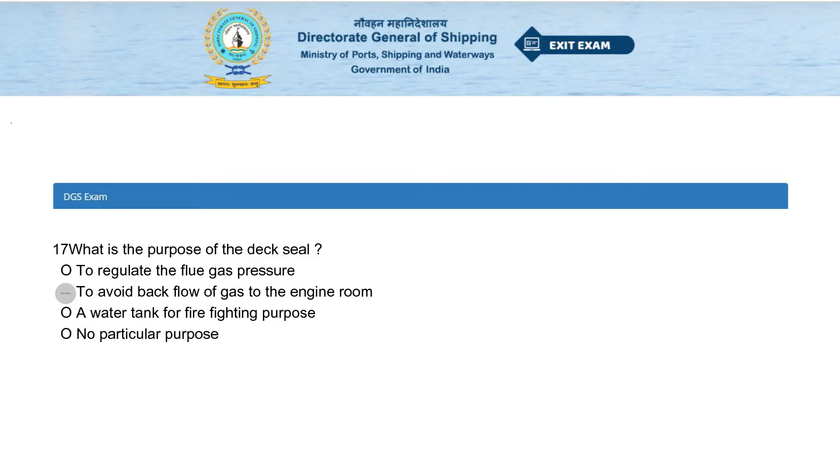What is the purpose of the deck seal? Options: to regulate the flue gas pressure, to avoid backflow of gas to the engine room, a water tank for firefighting purpose, or no particular purpose. The answer is to avoid backflow of gas to the engine room.